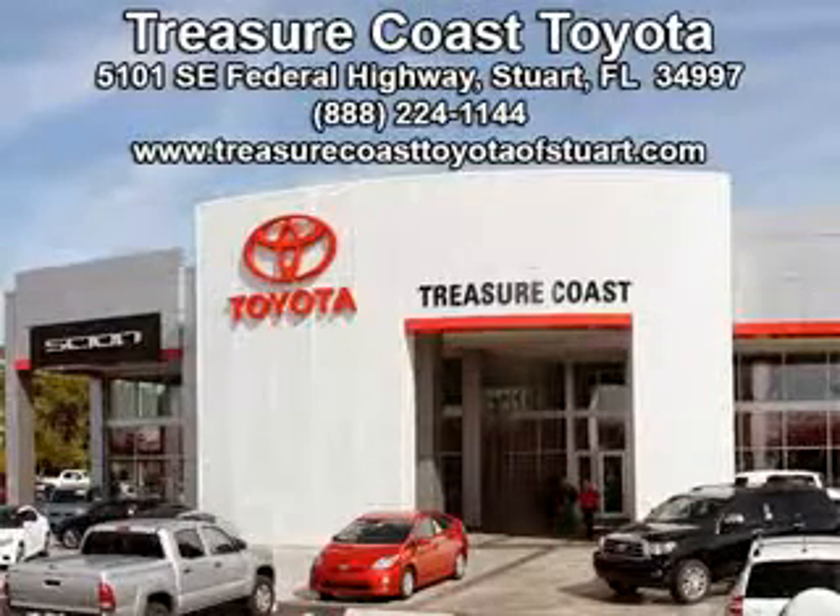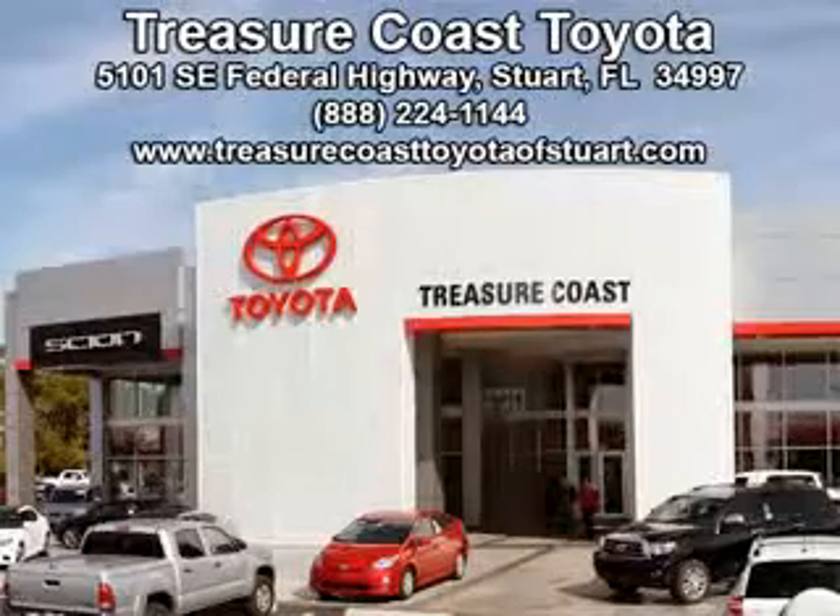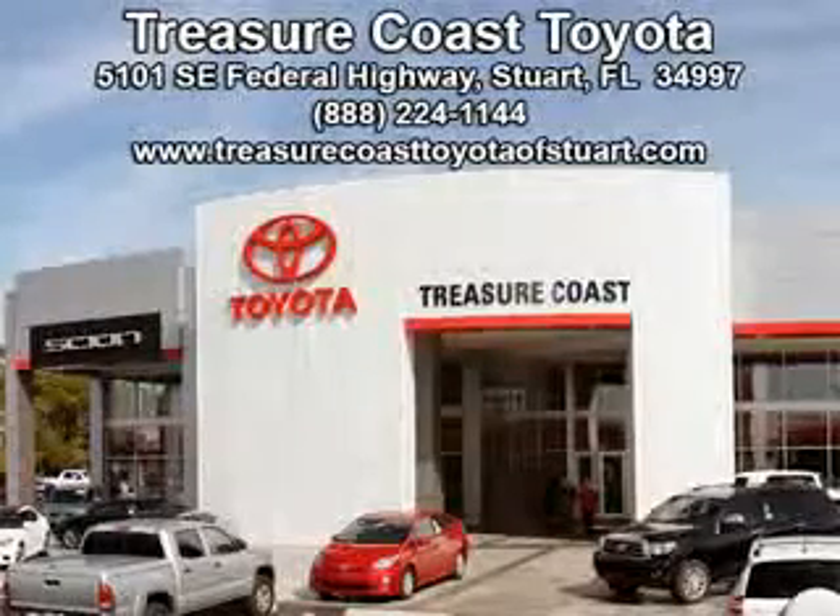Have peace of mind in this 2012 Toyota Prius. See us at Treasure Coast Toyota today. Come visit our dealership in Stewart, Florida at 5101 Southeast Federal Highway, or on the web at TreasureCoastToyotaOfStewart.com, or call 772-236-5082 now to experience the Treasure Coast Toyota difference.